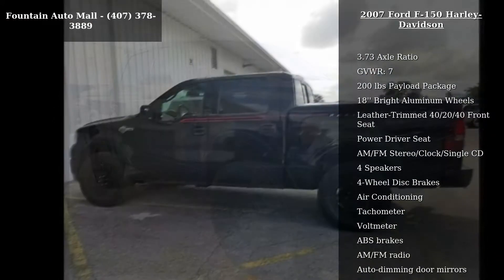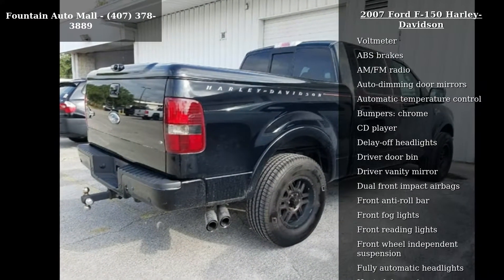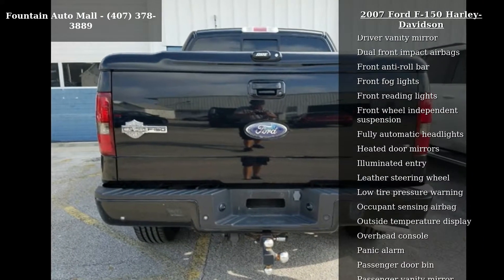Enjoy these notable features: 3.73 axle ratio, gross vehicle weight 7,200 pounds payload package, and 18-inch bright aluminum wheels.